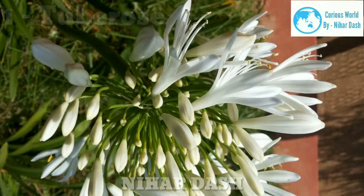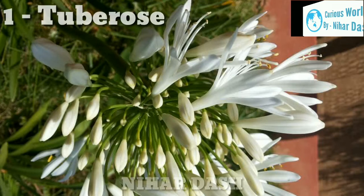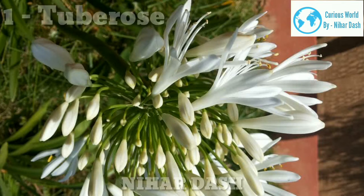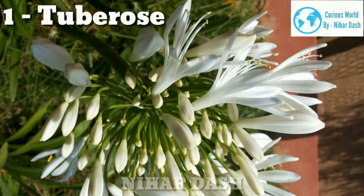Number 1: Tuberose. Tuberose is a strong scented flower locally known as Rajnigandha or Gulchadi. It is a bulbous perennial plant that can be grown in pots near windows and balconies. Once planted, it keeps on producing white fragrant flowers for two to three years.